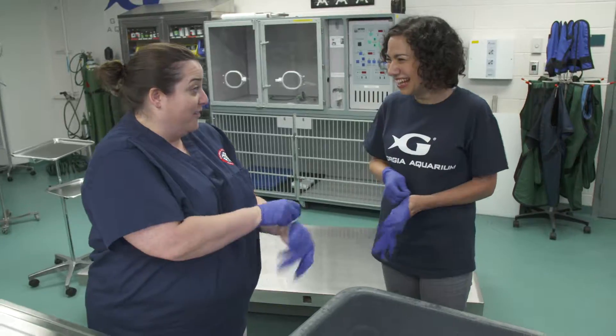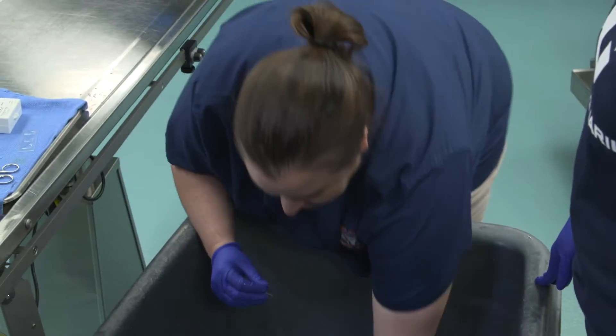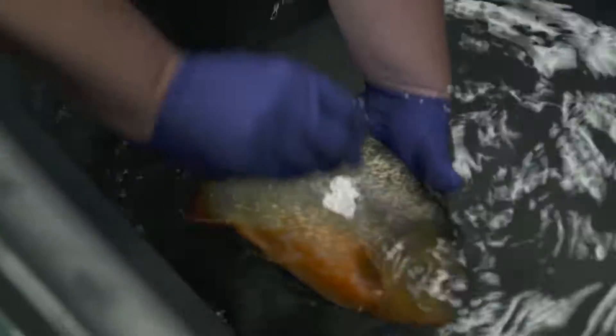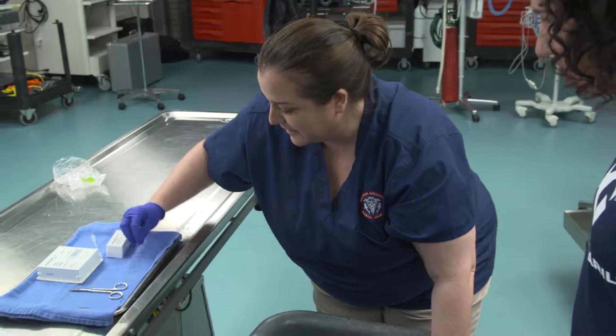Why are we anesthetizing them? One, because it's a piranha so we need to be safe for our handling purposes. And two, we're going to take some samples. So would piranhas be aggressive and bite you? It could. We're going to do a skin scrape — very non-invasive and it won't cause any pain. And you can see it's a little wiggly but I still got a little sample.